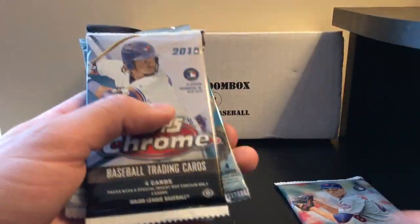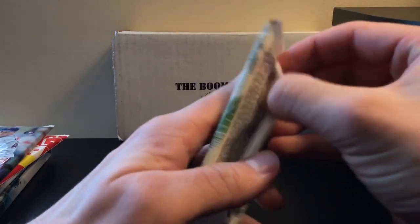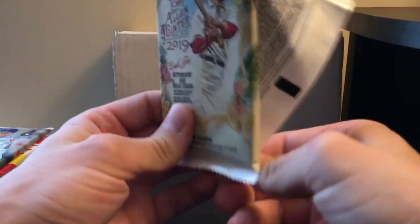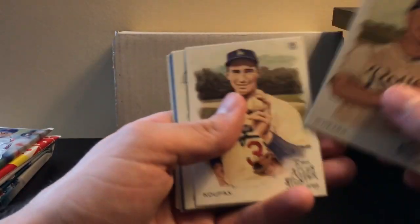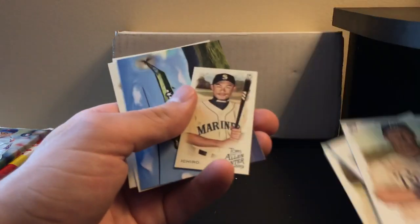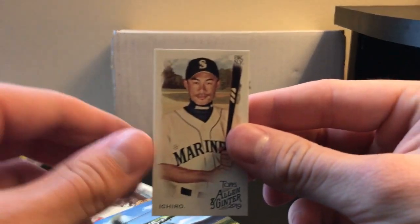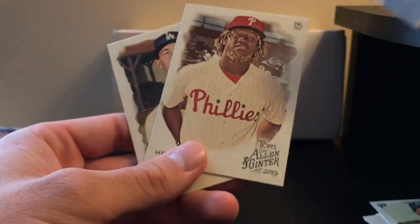Actually, we'll start with Ginter, and then Stadium. I believe I got 7 packs. There's a Mini Ichiro — that's so nice. Not really sure about the value on any of these Allen & Ginter cards, to be completely honest with you.